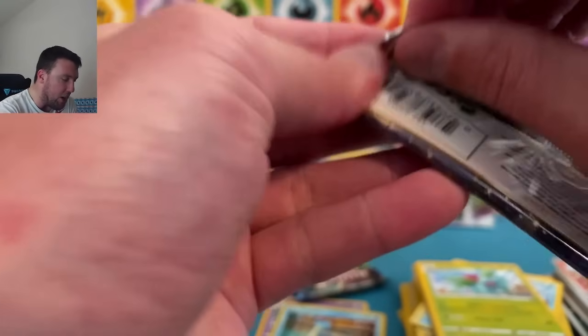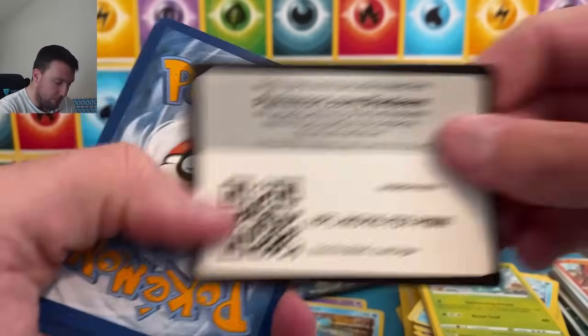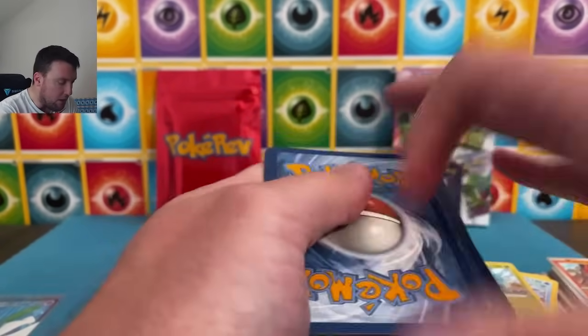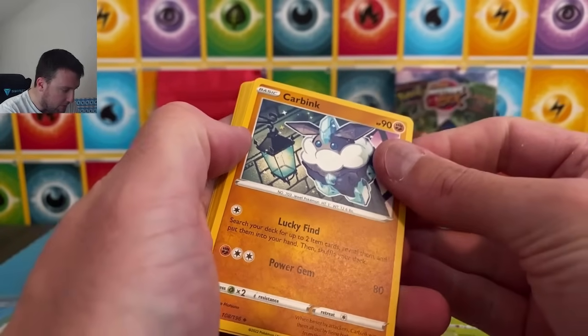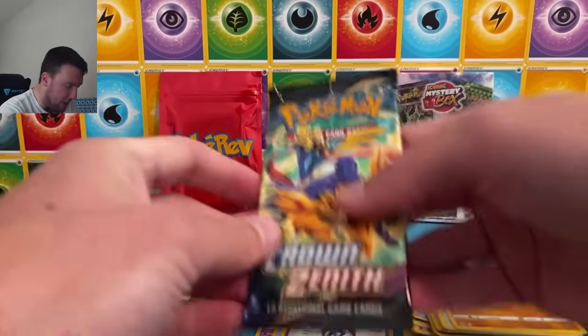Lost Origin up here now — come on, Lost Origin, come on PokéRev. Come on... Fire Energy. So brutal. Arc Phone, Spectrier on the holographic, Crown Zenith.